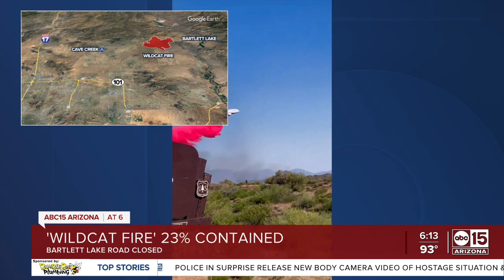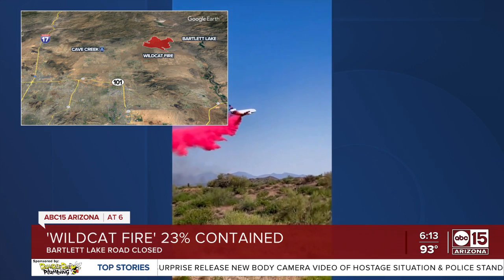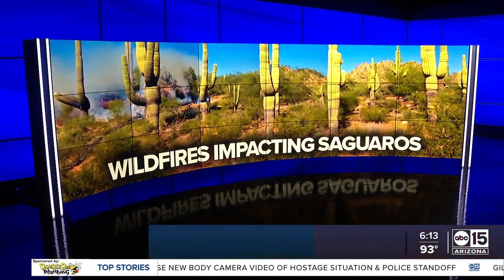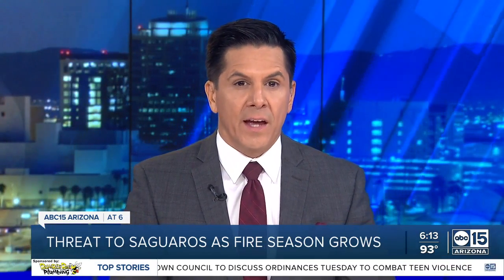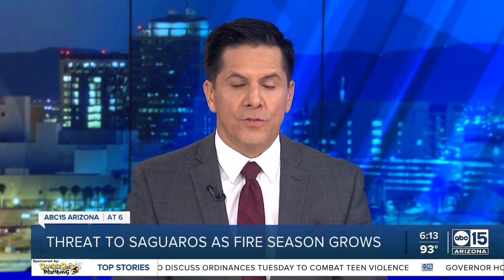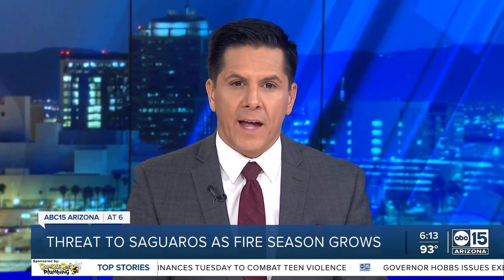Firefighters were able to make some progress Monday when a storm briefly rolled in. The Wildcat Fire is also threatening some native plants not equipped to endure the flames. Unfortunately, this puts the Saguaro at risk as well. Meteorologist Jorge Torres talked to experts who say as fire season grows, so does the threat to the iconic cactus.